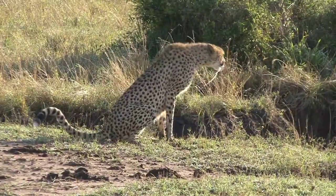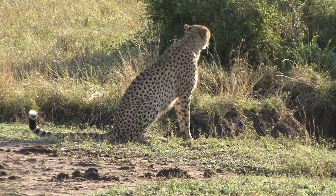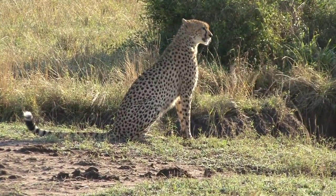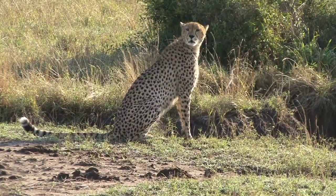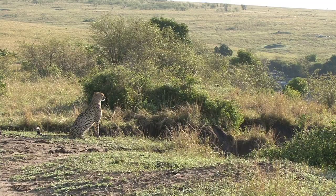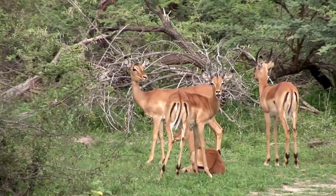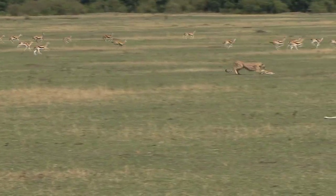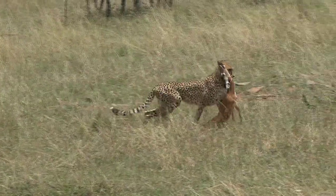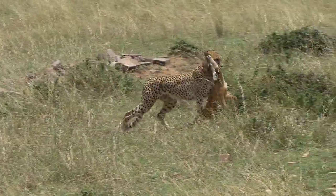Once the gazelle is down, the cheetah must consume its meal quickly to avoid competition with other predators, such as hyenas or lions, that could steal its prey. Cheetahs have the ability to feed quickly, ingesting large amounts of meat in a short amount of time. In short, cheetahs are expert hunters, relying on their speed and agility to capture gazelles. Their physical structure adapted for running, together with their prey choice strategy and ability to accelerate, make them truly fearsome hunters.